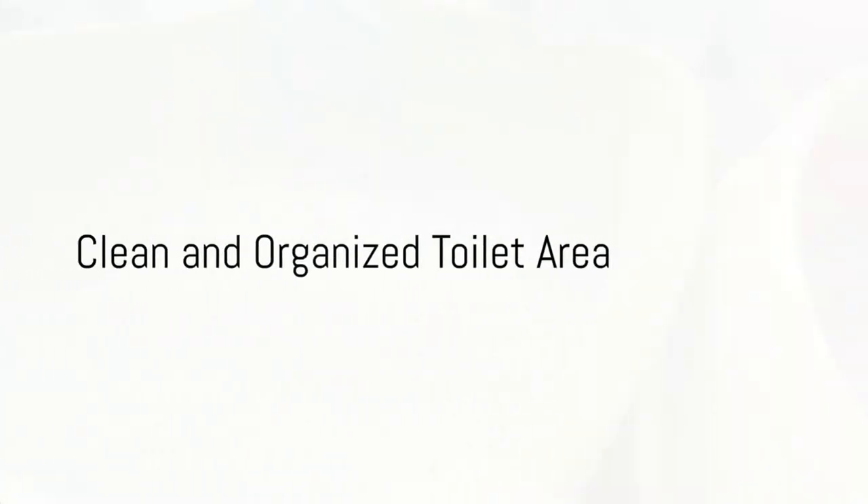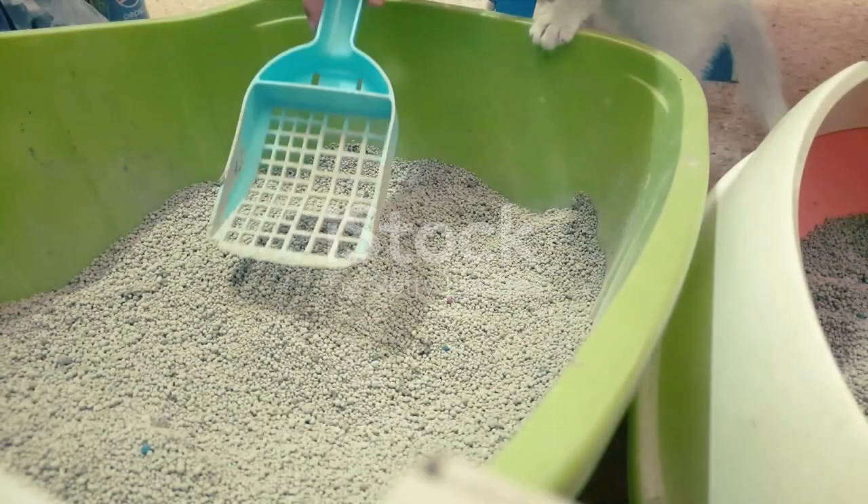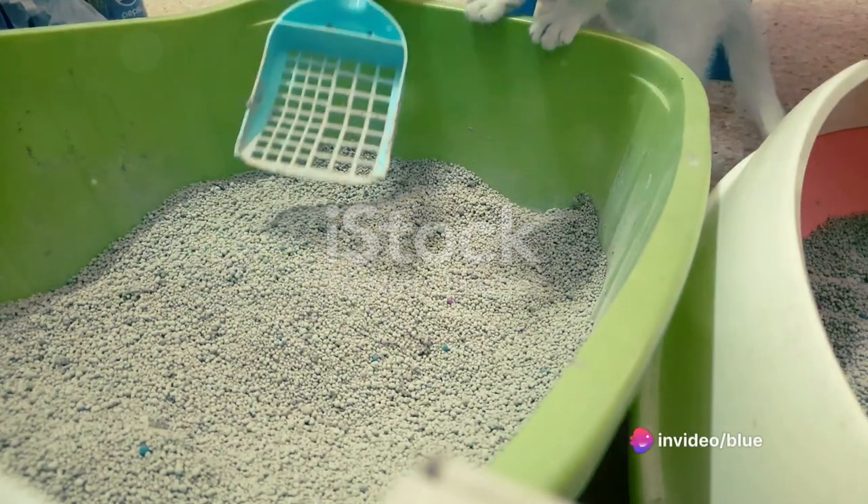Cats appreciate a clean and organized toilet area. Regularly clean their litter boxes and place them in quiet, accessible locations.